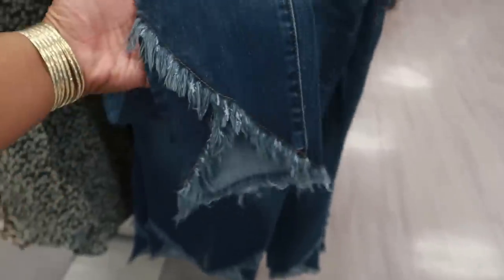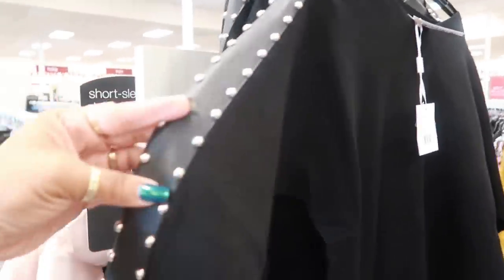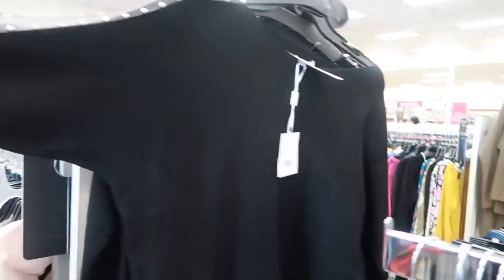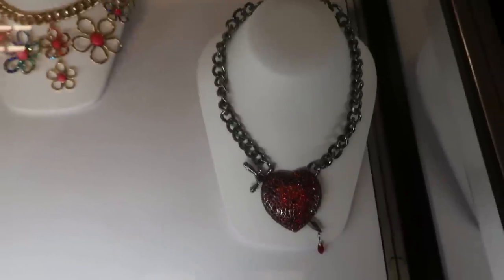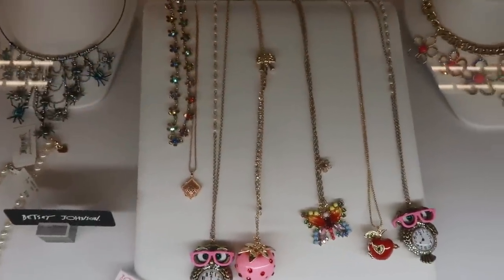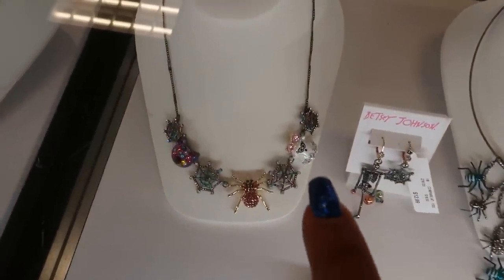Look at the bottoms of those, $20. And this top is $25 and it has the faux leather down the arm with the buttons. Look at that necklace — with the heart and the sword going through it and it has a drip of blood at the bottom. I was just seeing if they had any new Betsy Johnson pieces. This one has all the spiders, and that one is cute too — it even has a little ghost on it.